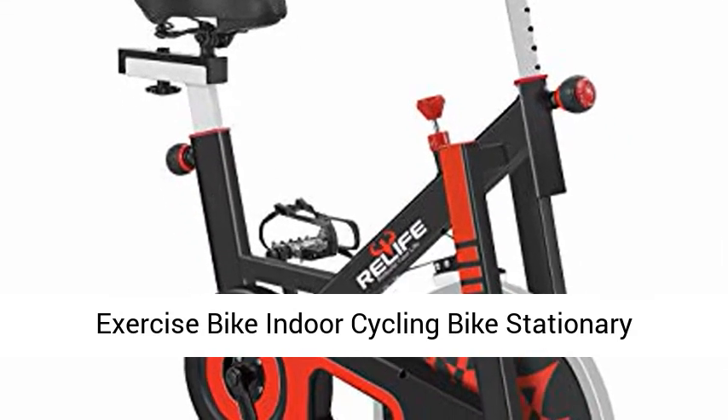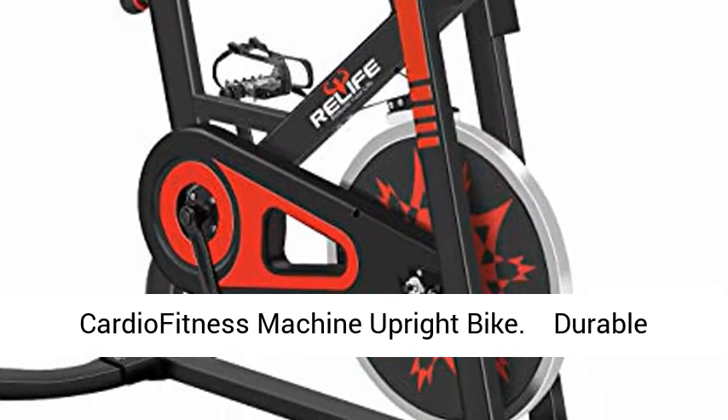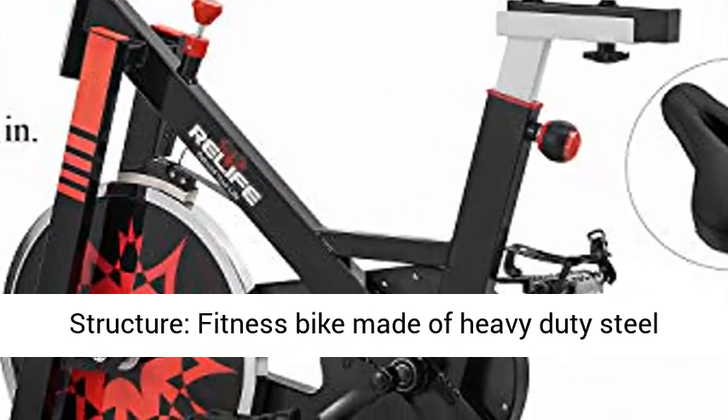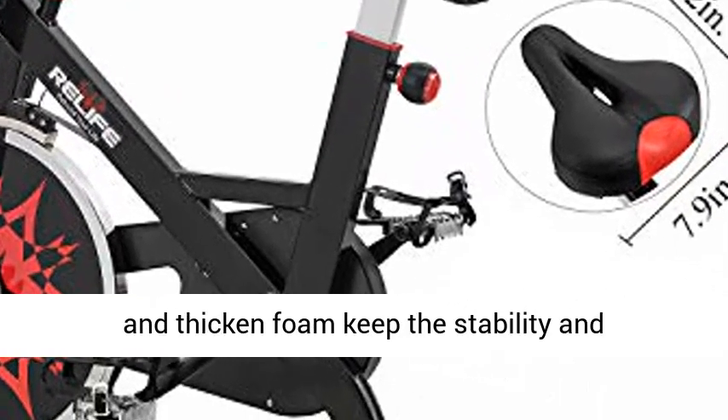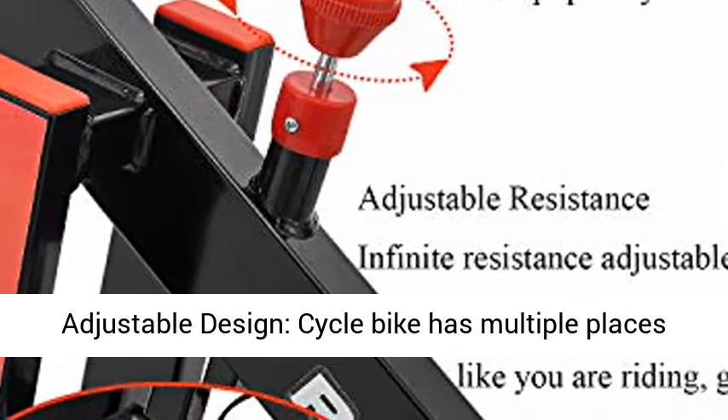Exercise Bike Indoor Cycling Bike Stationary Bicycle with Resistance Workout Home Gym Cardio Fitness Machine Upright Bike Durable Structure. Fitness Bike made of heavy-duty steel and thickened foam to keep the stability and durability. Weight capability: 330 lbs.